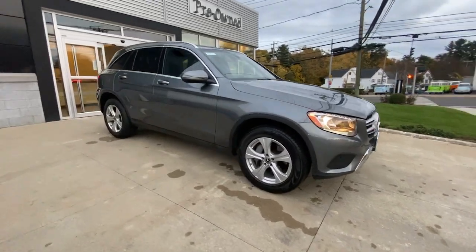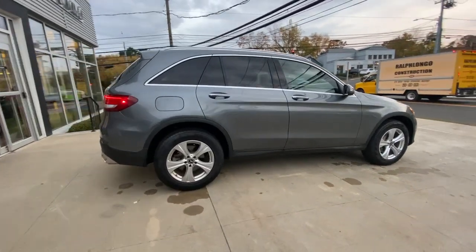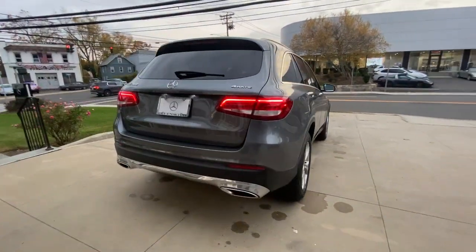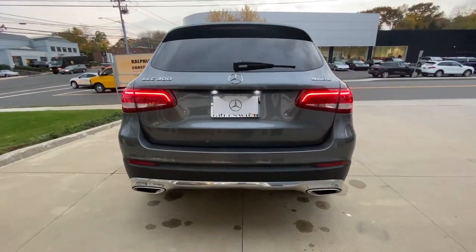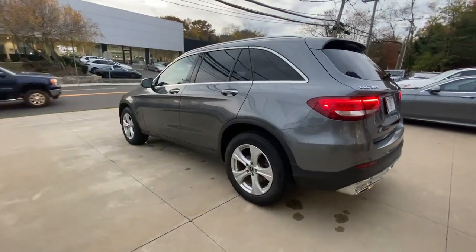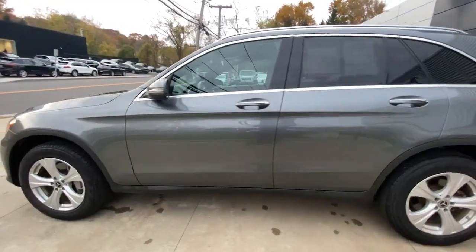Enjoy the view of this 2018 Mercedes-Benz GLC. This vehicle still has fewer than 70,000 miles on the clock, so it won't last long. Take a closer look at this Mercedes GLC 300, the sensuously styled SUV that's tailored to fit your lifestyle and designed to exceed your expectations for excellence.